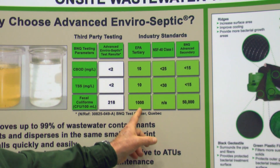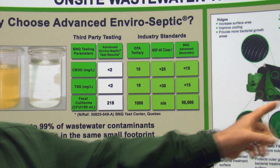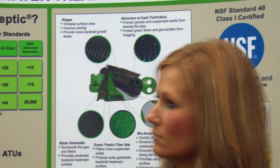This is what's required by EPA, NSF, and BNQ. And as you'll notice, we are approved by NSF and BNQ as well. So as we move through the United States, we are gaining more recognition and more approvals.